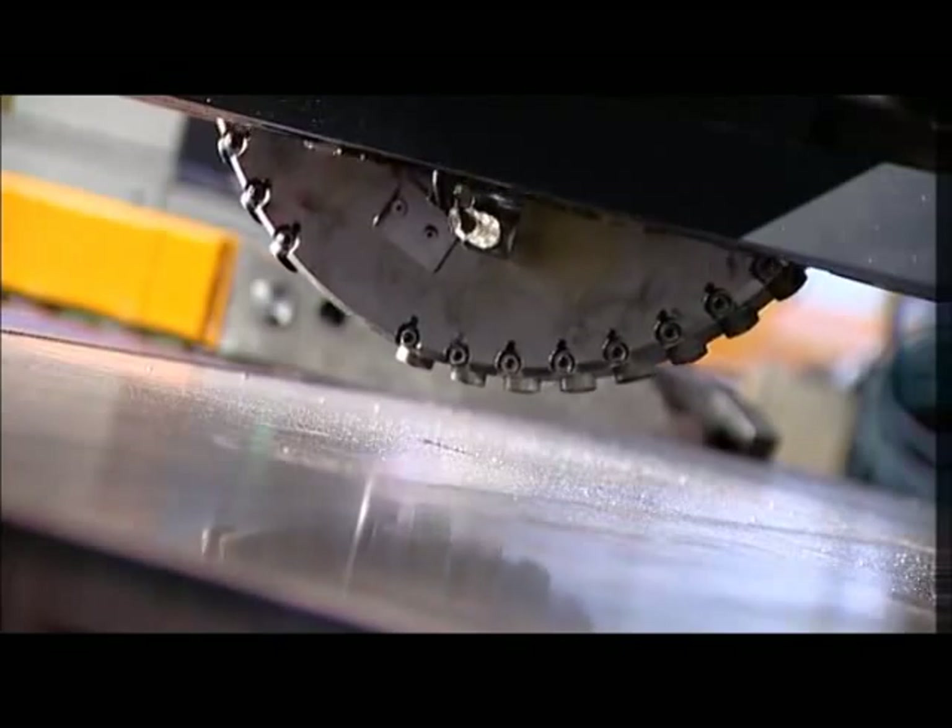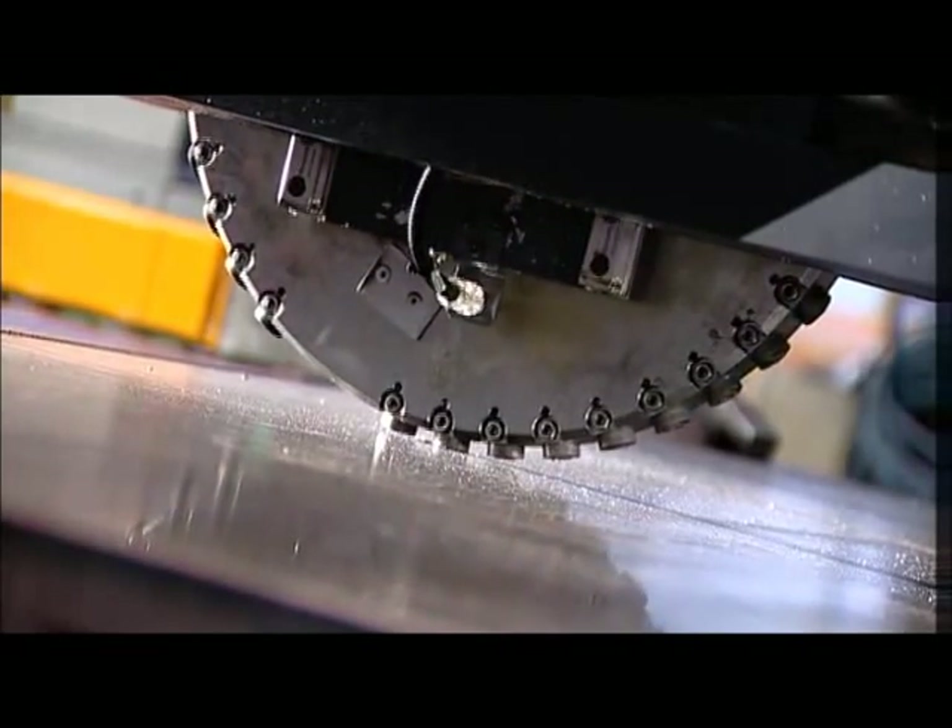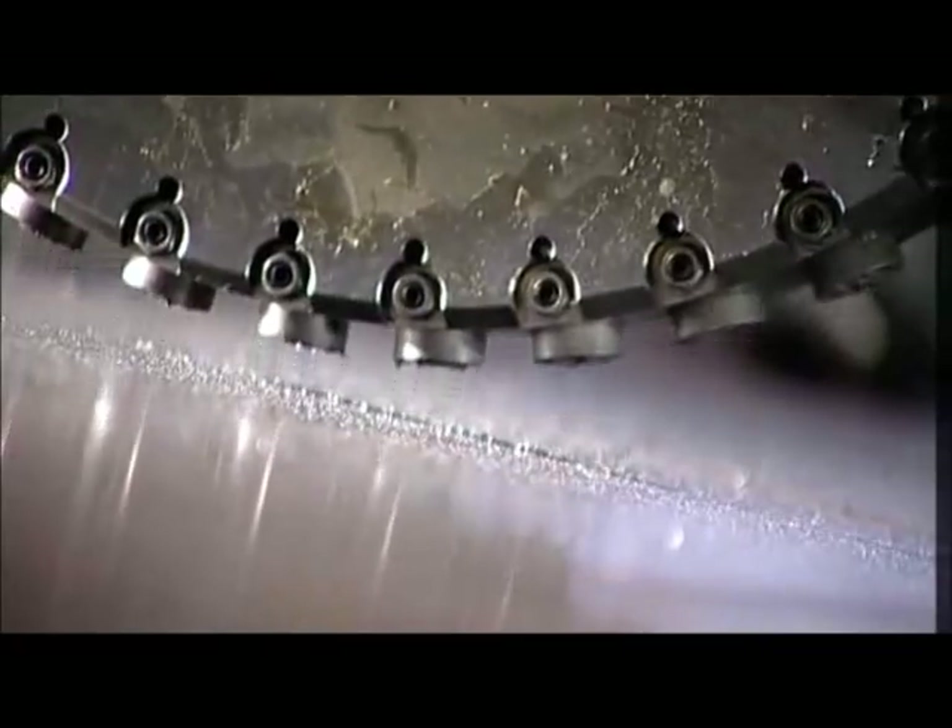Marking is done thanks to a rotating marking unit equipped with 38 alphanumerical characters and is automatically CNC-controlled.